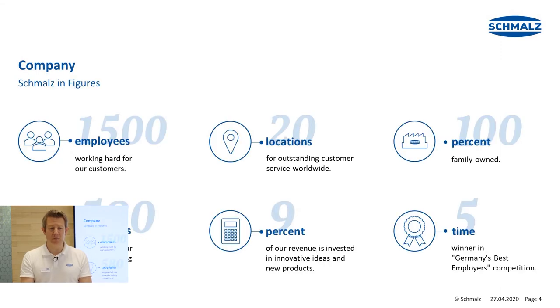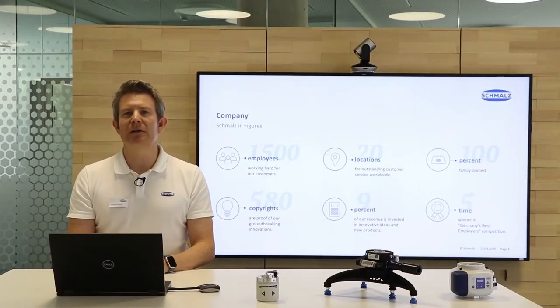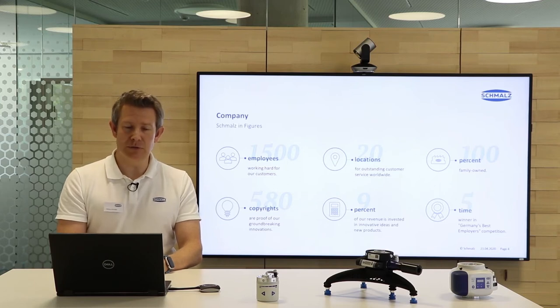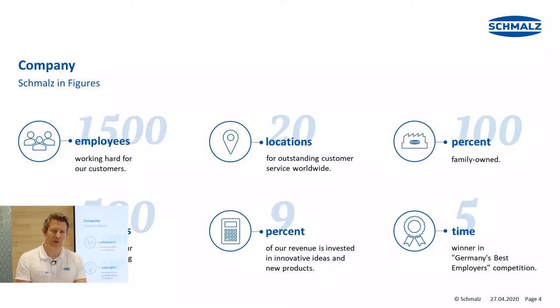Let's start with the company information. Schmalz has 1,500 employees around the globe in 20 different locations that guarantee outstanding customer service. The company is 100% family owned, has 580 copyrights, and about 9% of the revenue is invested in R&D — in new ideas and new products. We have also been awarded five times in the competition Germany's Best Employer.